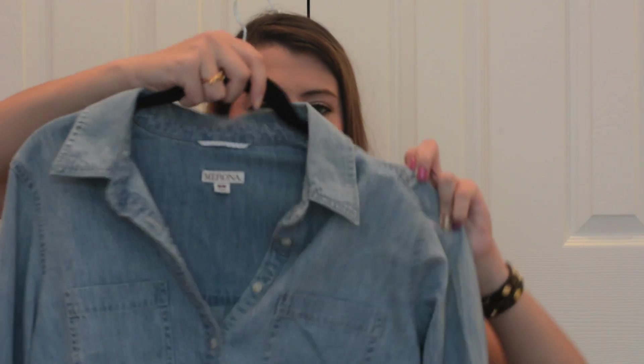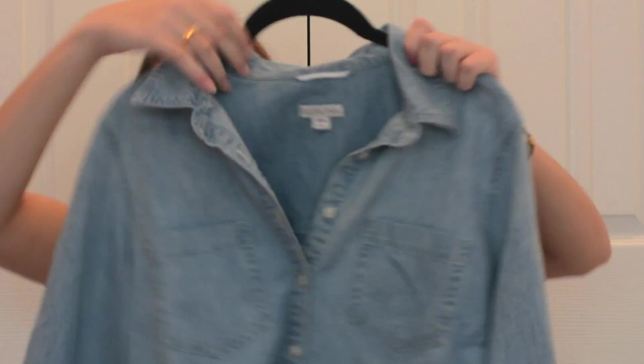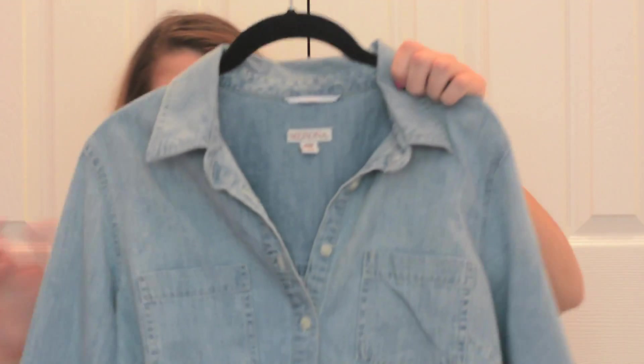At Target I popped into the clothing section and came across this chambray popover from the Merona brand. Before this I had only seen the J.Crew one and really wanted one, but wasn't going to pay $70. I ended up paying like $20-$25 for this. I got it in a medium so it's really loose — with leggings and a statement necklace, or chinos, this is really cute and I love it.